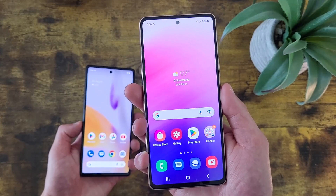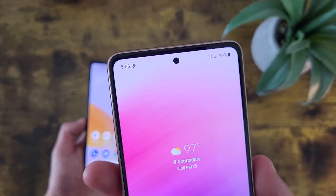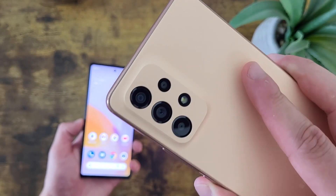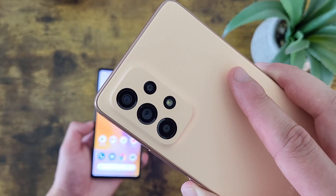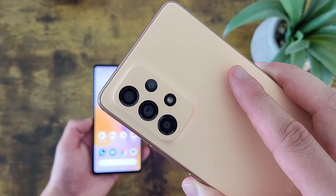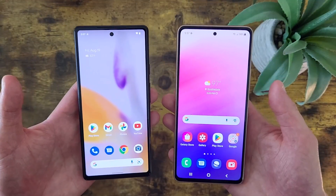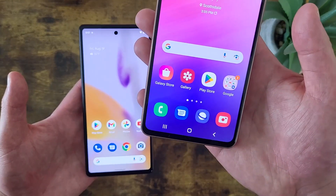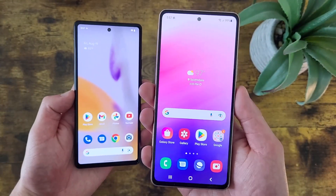With the Samsung Galaxy A53 5G, we got pretty much the exact same-looking selfie camera, and this camera is 32 megapixels. Then on the back, we got a quad camera setup with a 64 megapixel main camera, a 12 megapixel ultrawide camera, a 5 megapixel macro camera, and a 5 megapixel depth sensing camera. In general, as far as features go, these phones are pretty similar, but the Samsung Galaxy A53 5G does have a lot more cameras and much higher megapixels as well.